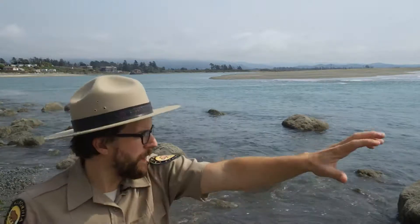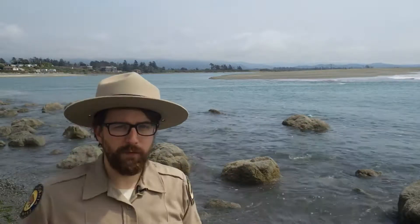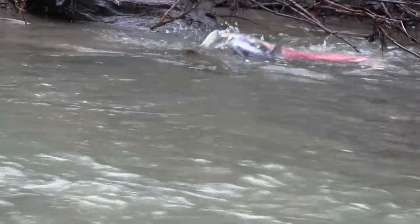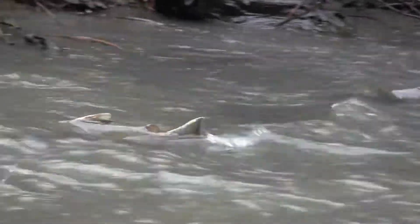These salmon, when they're adults, are out in the ocean. They'll make their way up into the estuary where they'll rest and wait for the fall rains to come. And when the rains come, the water rises up, and these salmon are going to go inland, go upriver, and lay their eggs.